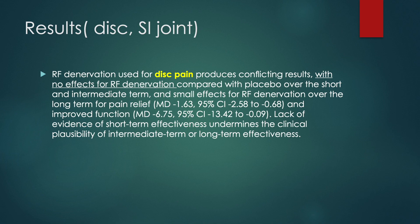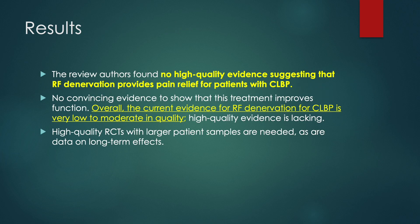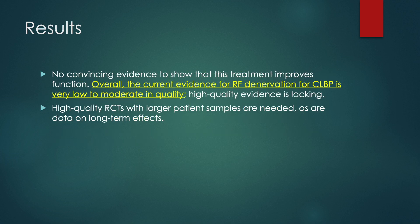For discogenic pain, RF denervation did not improve the symptom. When RF denervation is used for SI joint pain, low-quality evidence reveals no difference from placebo in effect on pain. The review authors found no high-quality evidence suggesting that RF denervation provides pain relief for chronic low back pain patients. There is no convincing evidence to show that this treatment improves function.